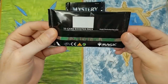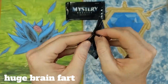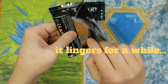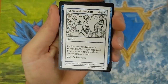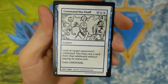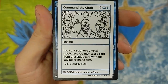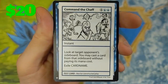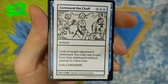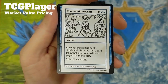Are they going to be including these in the packs come March? That's my question. Will they also be including the test print cards? Command the Chef. Will they be including these test print cards as well? That's a question I wasn't sure about. Not for constructed play. Command the Chef for six — Instant. Look at target opponent's sideboard. You may cast a card from that sideboard without paying its mana cost. Exile card name. Wow, that is pretty ridiculous.